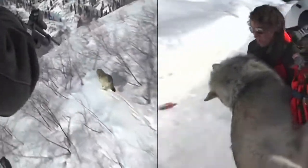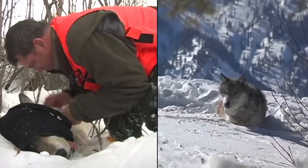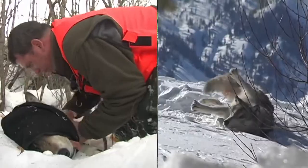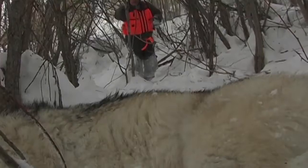It's very costly to fly in the winter, to dart wolves, to find wolves, and to put collars on them. But now we've got the ability to hang cameras in the woods and actually get that population estimate without following an individual wolf or individual packs — and with the same accuracy.